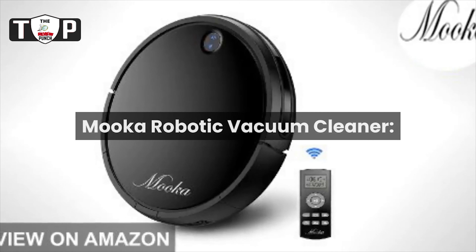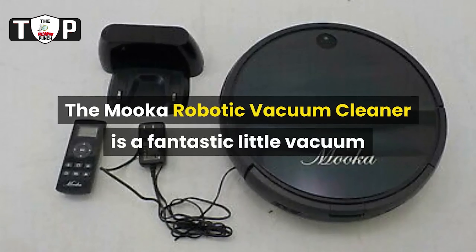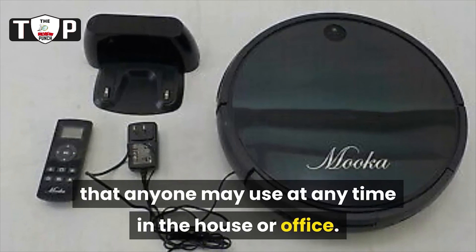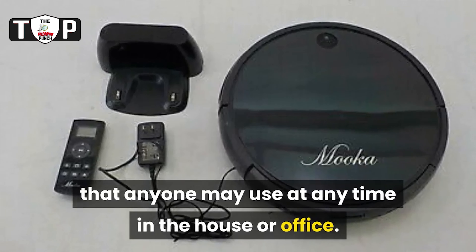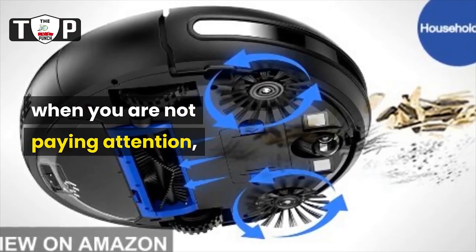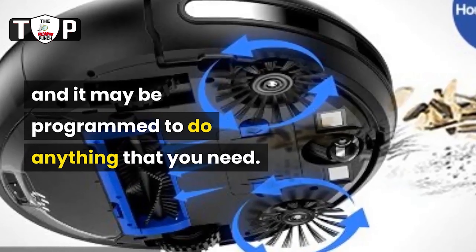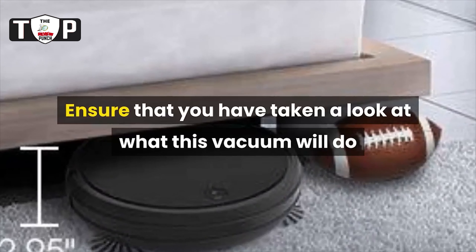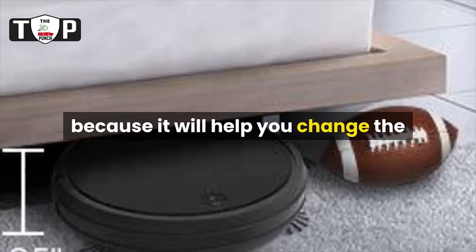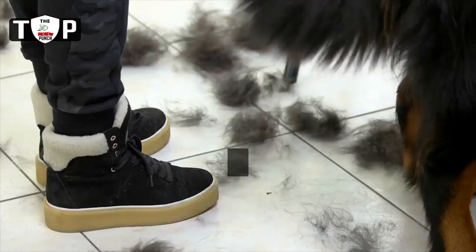The MUCA Robotic Vacuum Cleaner is a fantastic little vacuum that anyone may use at any time in the house or office. This robotic vacuum is designed to clean up when you are not paying attention, and it may be programmed to do anything that you need. Ensure that you have taken a look at what this vacuum will do because it will help you change the way you clean up your home, business, or office space.